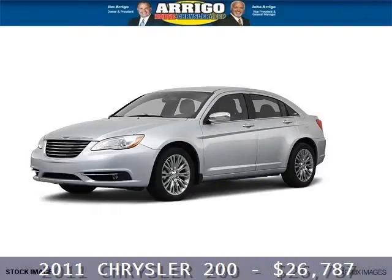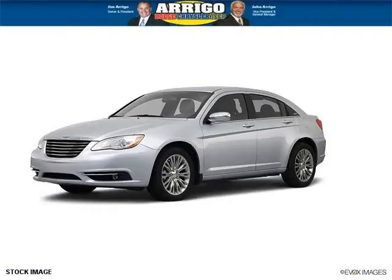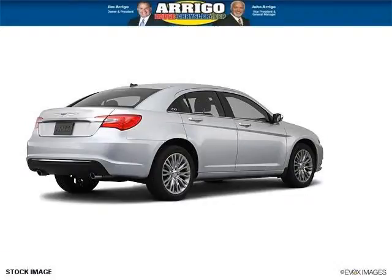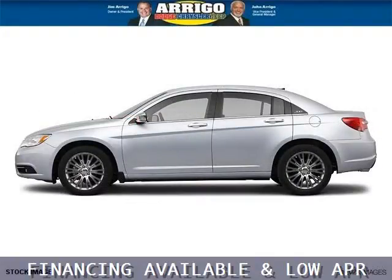Do you want to stretch your purchasing power? Well, take a look at this outstanding 2011 Chrysler 200. This 200 would look so much better with you behind the wheel instead of sitting on our lot. And with climate control and automatic transmission, it's bound to sell fast.